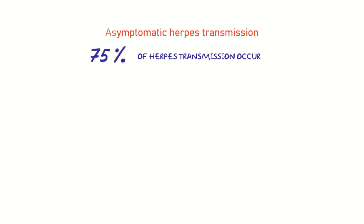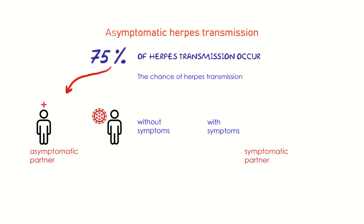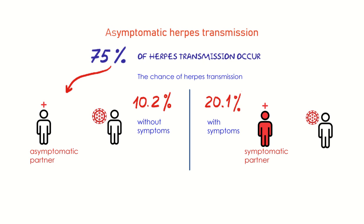75% of herpes transmission occurs from an asymptomatic partner. The chance of asymptomatic herpes transmission is around 10.2% over time, versus 20.1% with symptoms.